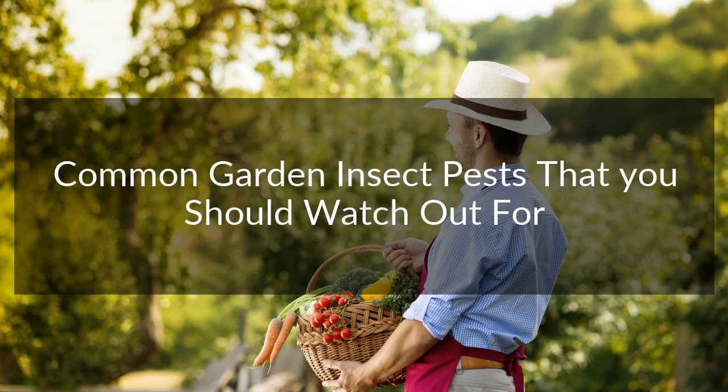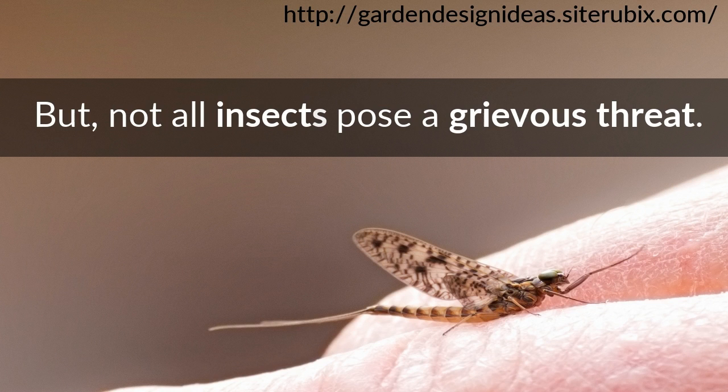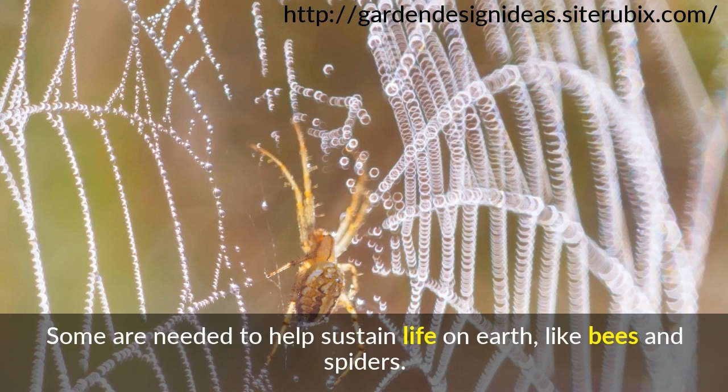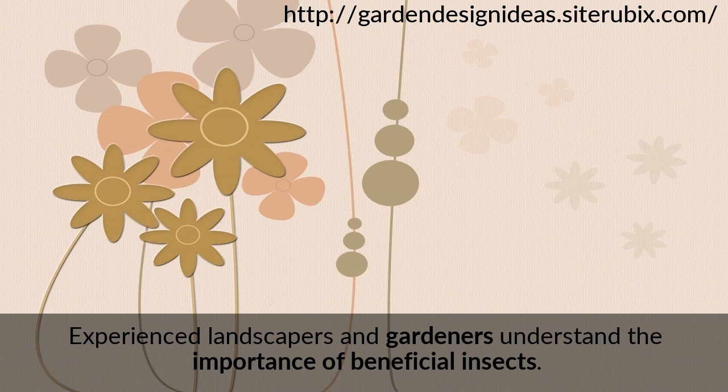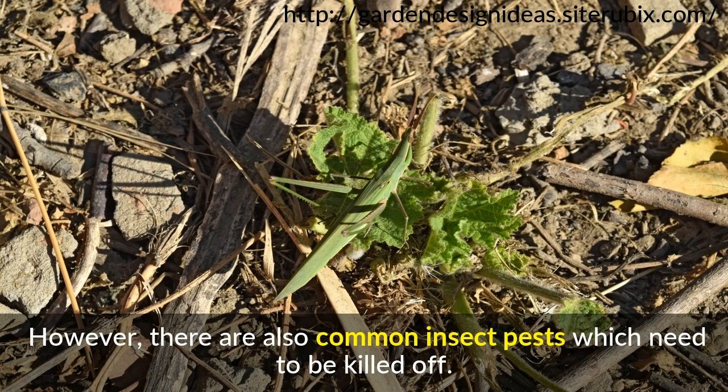Common Garden Insect Pests That You Should Watch Out For. Insects are literally everywhere — indoors, outdoors, and most certainly in your garden. But not all insects pose a grievous threat. Some are needed to help sustain life on earth, like bees and spiders. Experienced landscapers and gardeners understand the importance of beneficial insects. They nurture them since good insects help in the overall ecosystem of your garden. However, there are also common insect pests which need to be killed off.